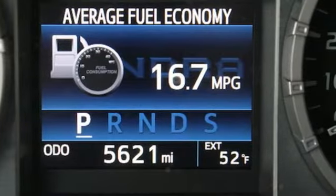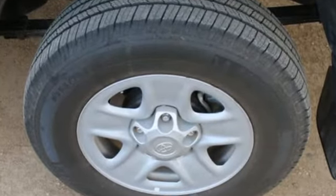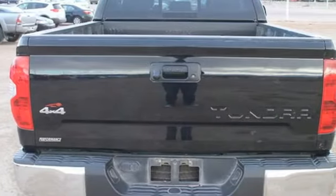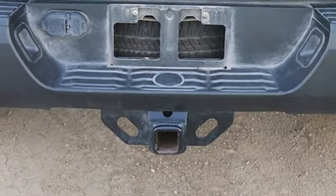This Tundra is nicely equipped with a backup camera and tuned audio with touchscreen display, Bluetooth wireless technology, and the Star Safety System, which includes vehicle stability control, an advanced airbag system, and SmartStop technology.